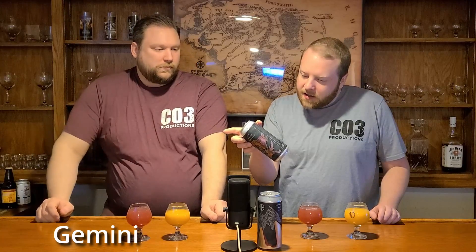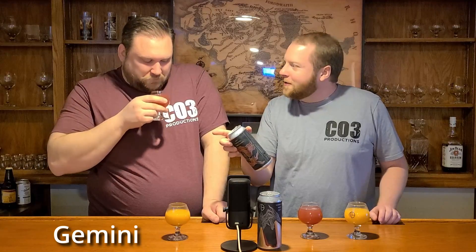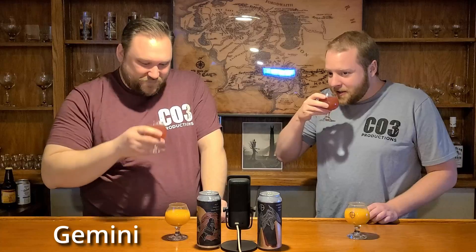The Gemini is a sour ale brewed with plum, pineapple, and crepe crumble — 7%. How do you crumble a crepe? I thought they were rolled and they're kind of soft. So is this like an old crepe that somebody had left over? Or Talos, did you just leave your crepes out and say, let's crumble these? I hope they did, because it smells amazing.